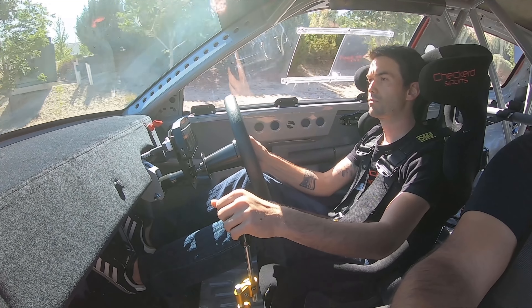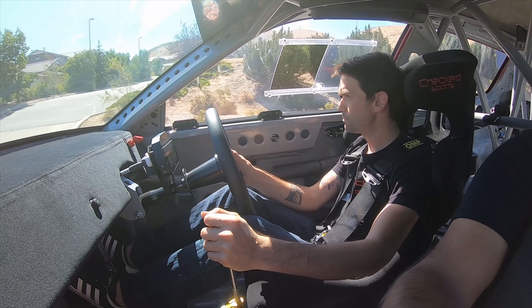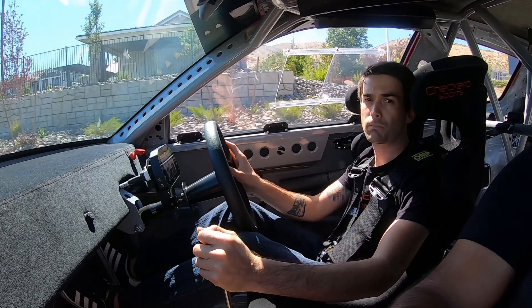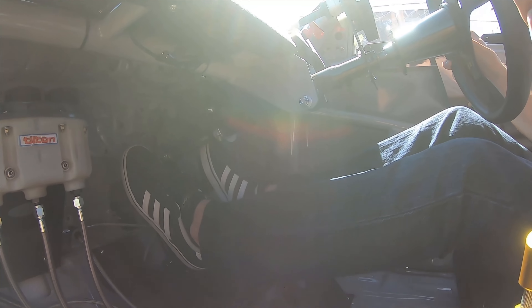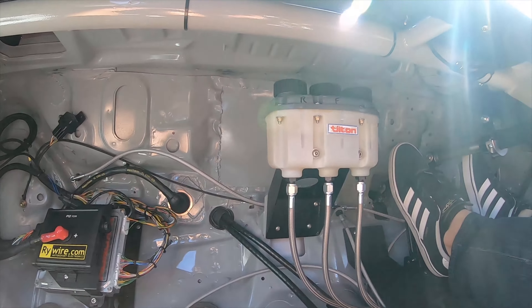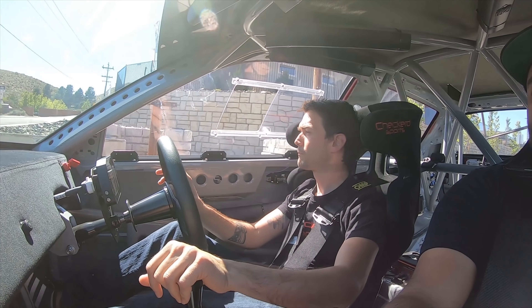This is so badass! Do you want to see a tube chassis car? Let's do it! That one's wild — that one will scare you.